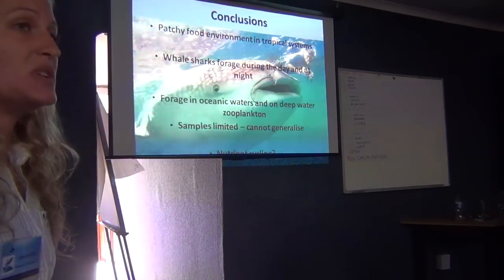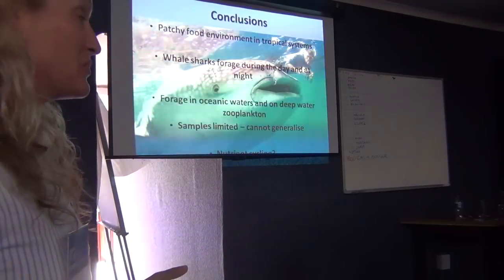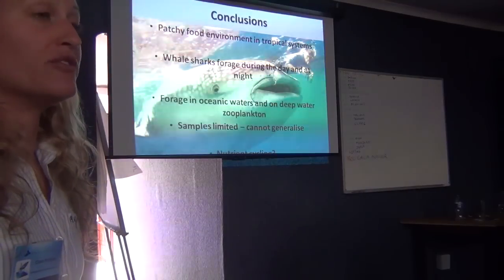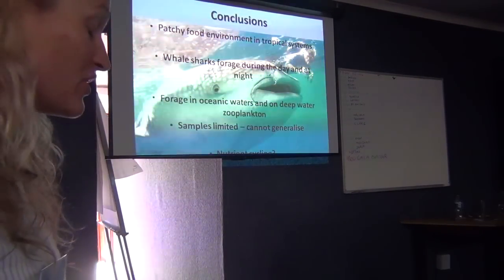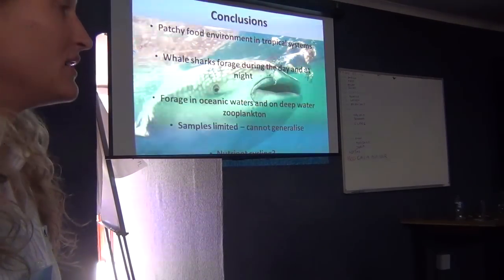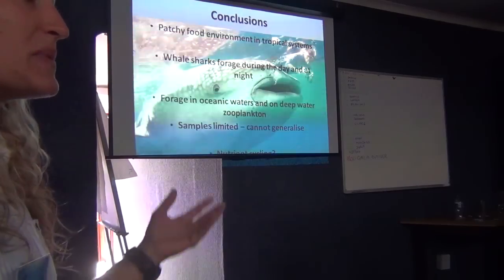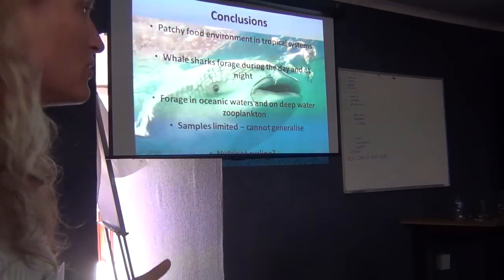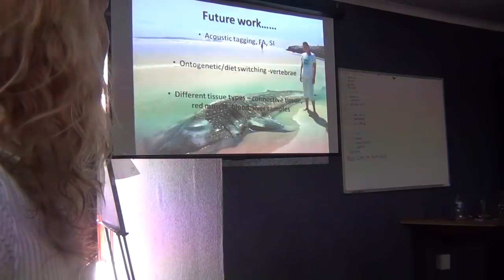However, these samples were limited and stomach contents were limited, so we can't really generalise — we only had samples from Mozambique and South Africa. But this is very exciting because whale sharks may actually play a part in nutrient cycling, given that they eat and spend time in so many different areas. This is a really good platform to build on.